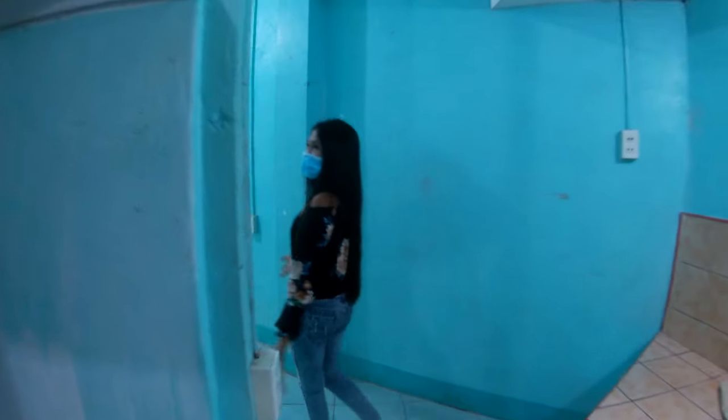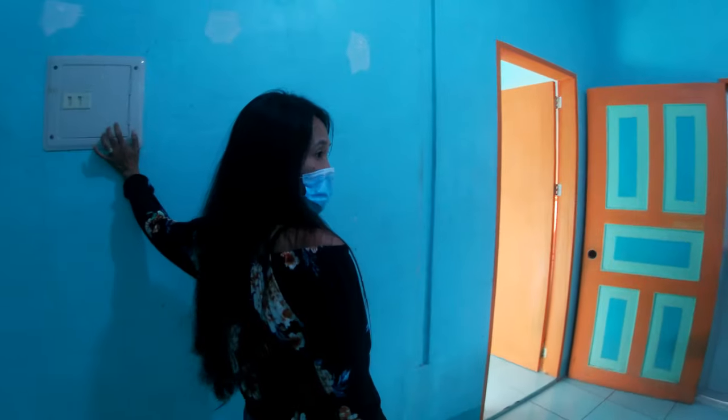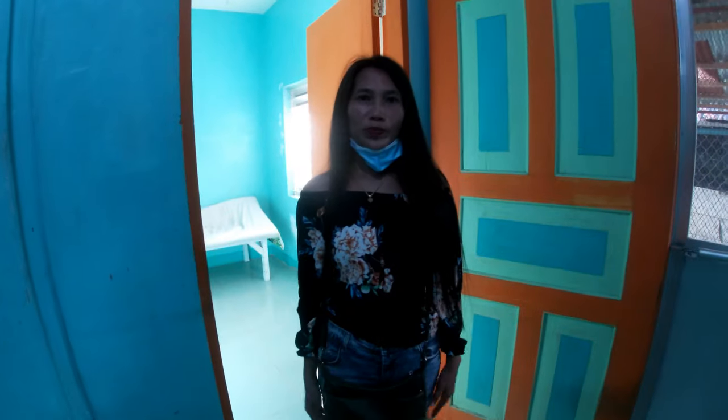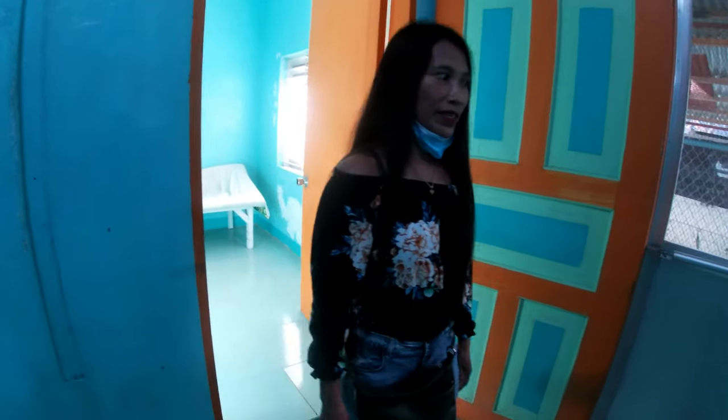And this is the living room — we have a railing here for safety. This house is 10,000 pesos per month, which is equivalent to $200 US dollars.